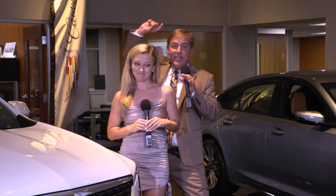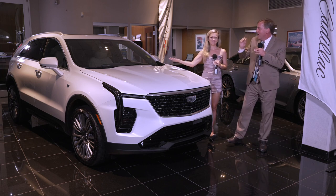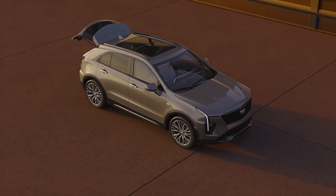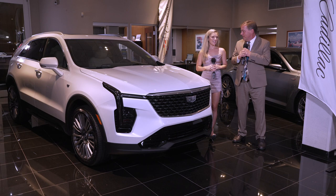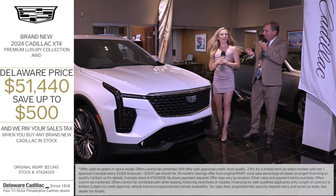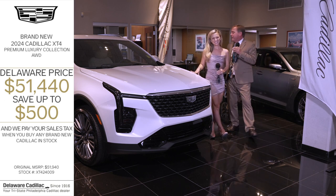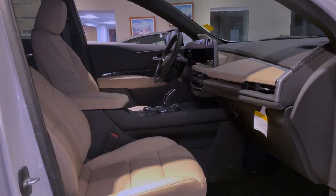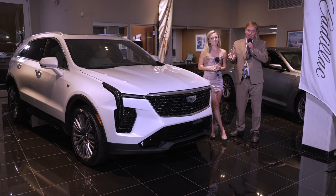On to the next car — the 2024 Cadillac XT4. Go watch Caitlyn's walk-around, it's phenomenal. $51,940 — save $500 in consumer cash and buy it for $51,440. It is an all-wheel-drive premium luxury collection with an ultra-view sunroof, upgraded AKG sound system, and the 33-inch curved screen. It's like a Lyric that runs on gas. If you want to lease it, $4,527 at signing and your monthly lease payment will be $499 a month. Delaware Cadillac will pay your first four lease payments.